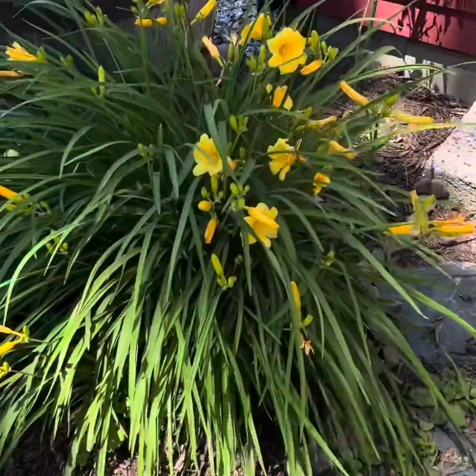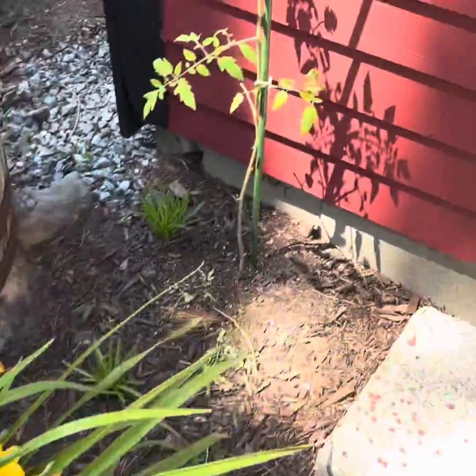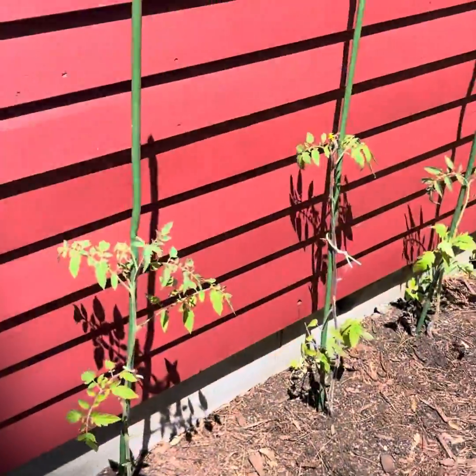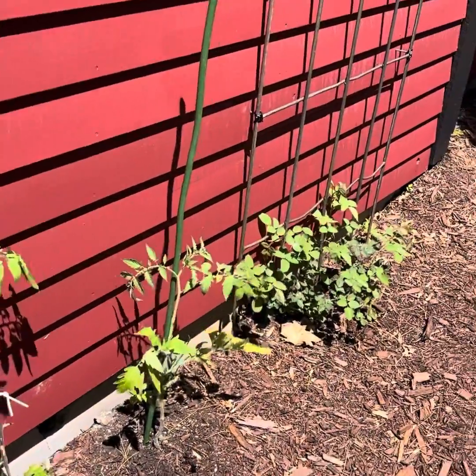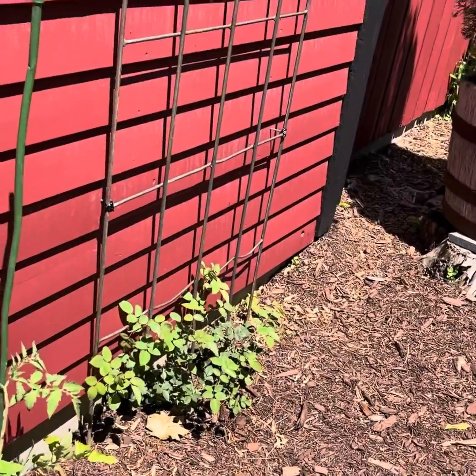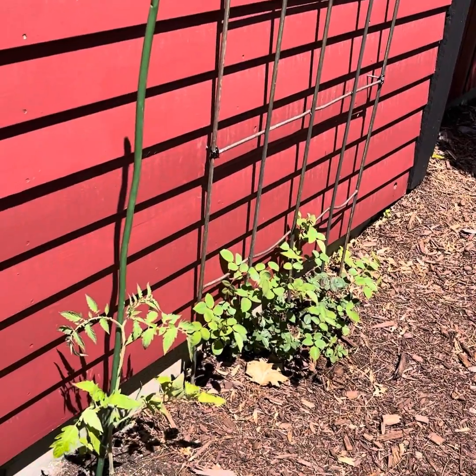Here I have some daylilies. Here I have my tomatoes — some of my tomatoes. And I've been really pruning my tomatoes this year. And then we have some beautiful roses — that's a new rose bush we put in this year.